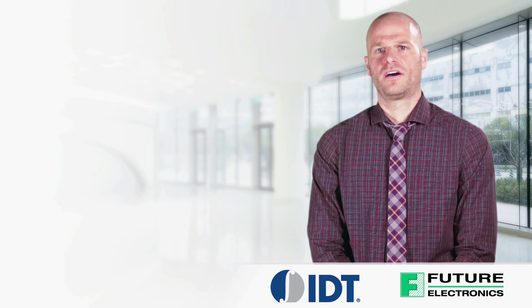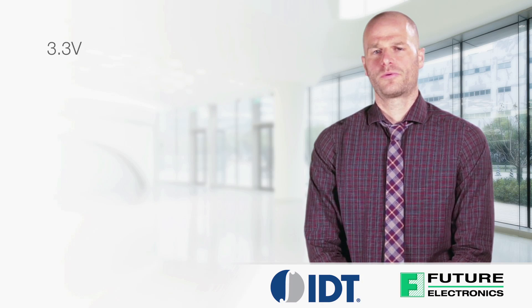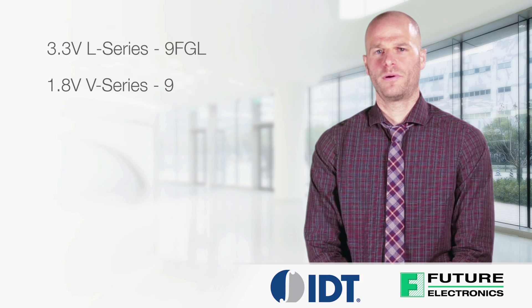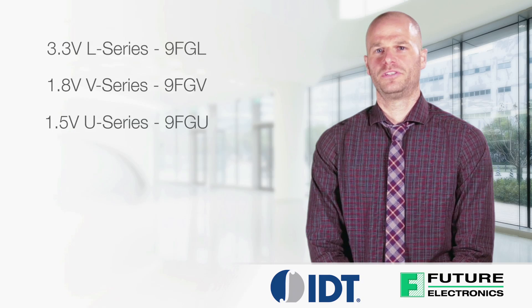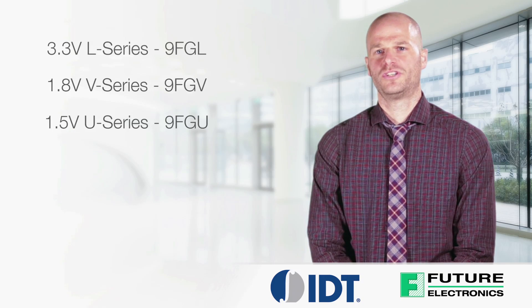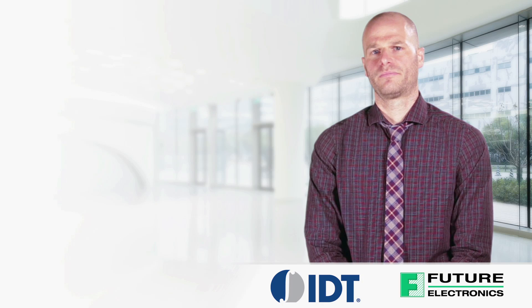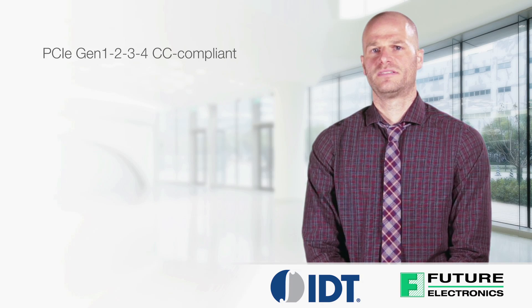In summary, IDT offers three families of PCI Express clock generators: the 3.3V L-Series called the 9FGL, the 1.8V V-Series called the 9FGV, and the 1.5V U-Series called the 9FGU. These families offer the following value proposition: PCI Express Gen 1, 2, 3 and 4 CC compliant.